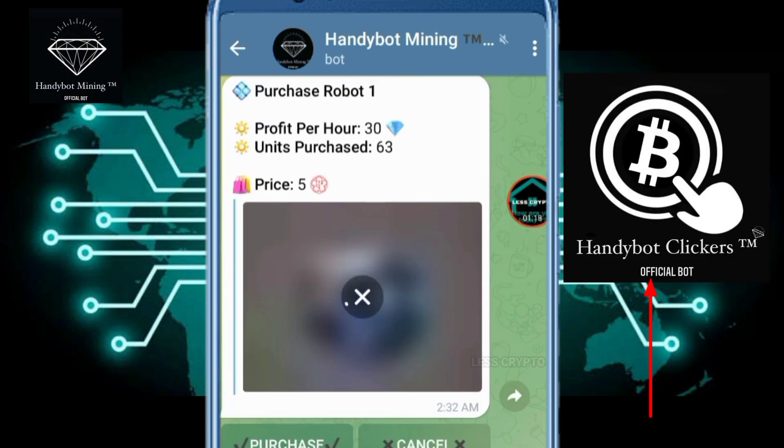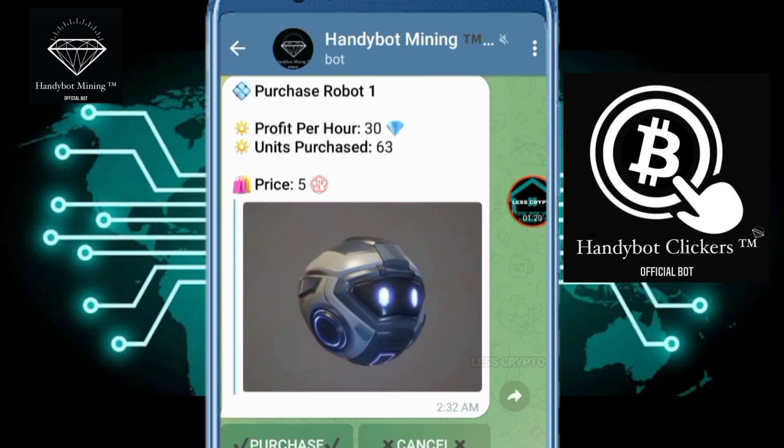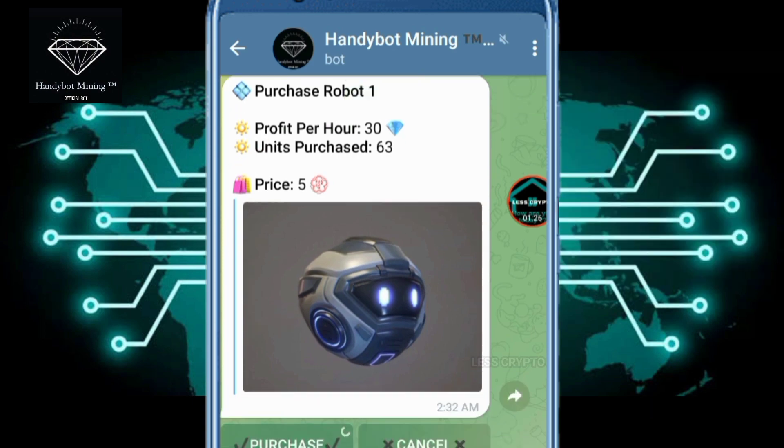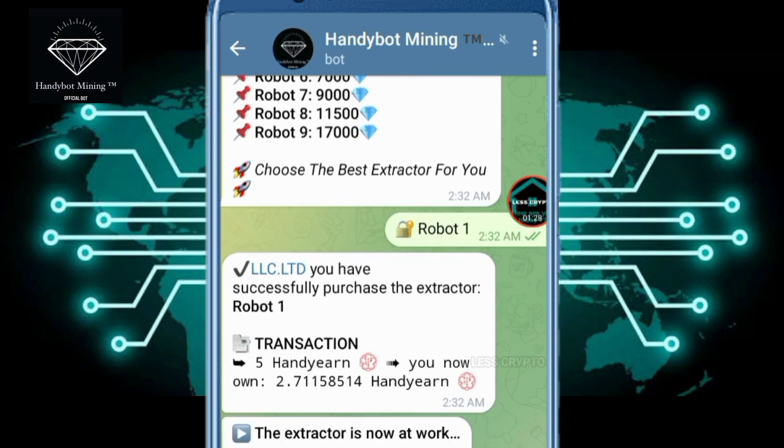Handy Bot Mining is still a sibling with Bitcoin Clicker Handy Bot — check the video below the description. I have never made a deposit for this one developer: Bitcoin Clicker Handy Bot and Bitcoin Mining Handy Bot. It is enough to claim the bonus and share it with Telegram groups and others.